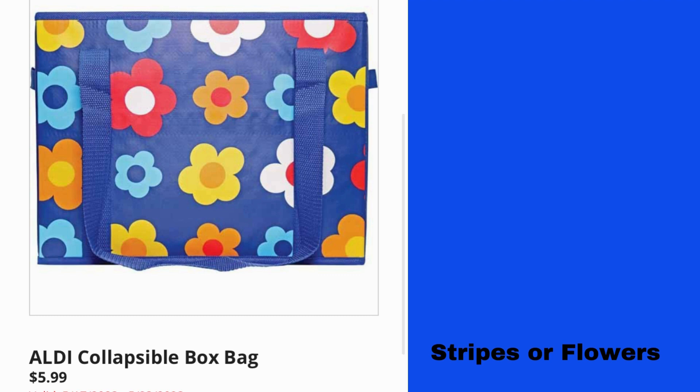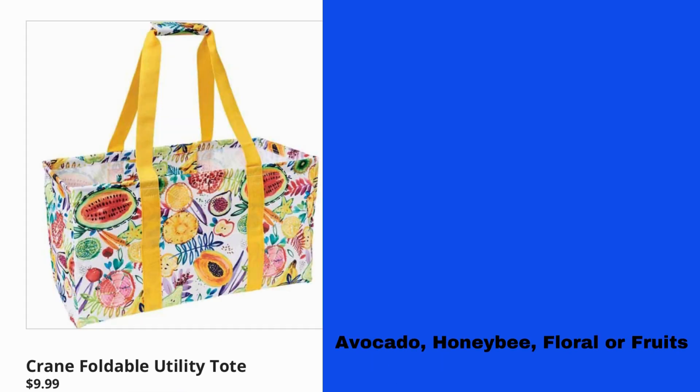Aldi Collapsible Box Bag $5.99, comes with stripes or flowers. Crane Foldable Utility Tote $9.99 — patterns include avocado, honeybee, floral, or fruits.